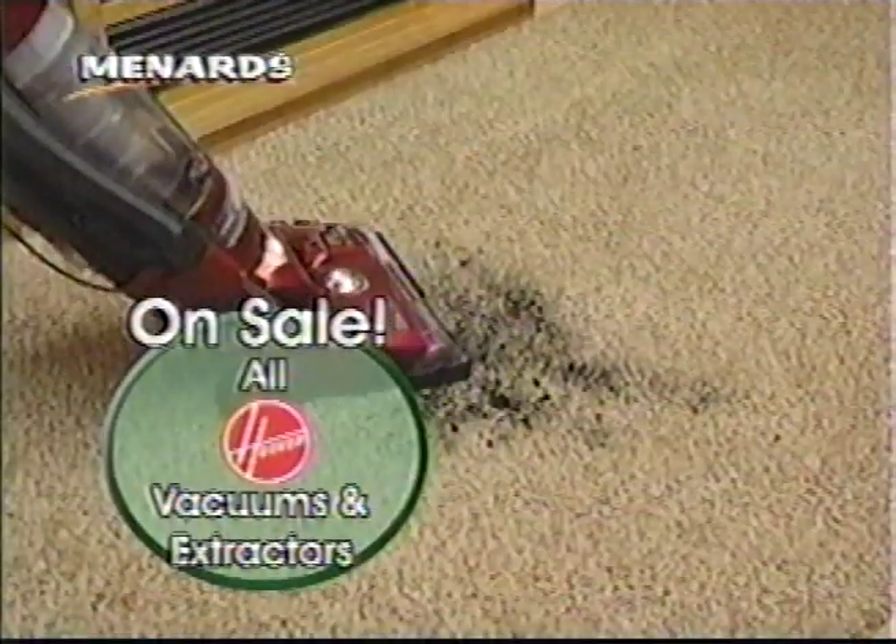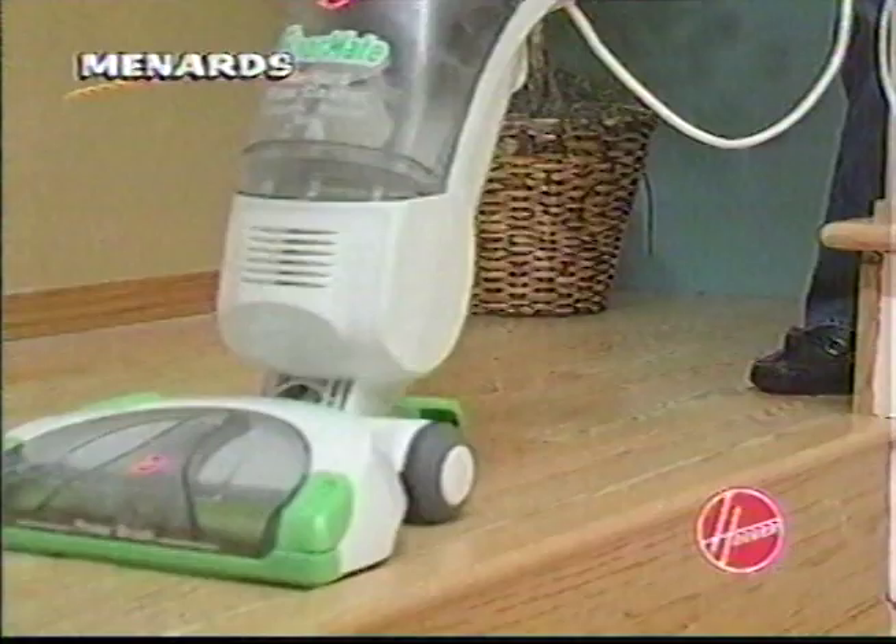Keep your floors looking great with Hoover Vacuums and Menards. The Floormate washes, scrubs, and vacuums all hardwood floors — only $119.